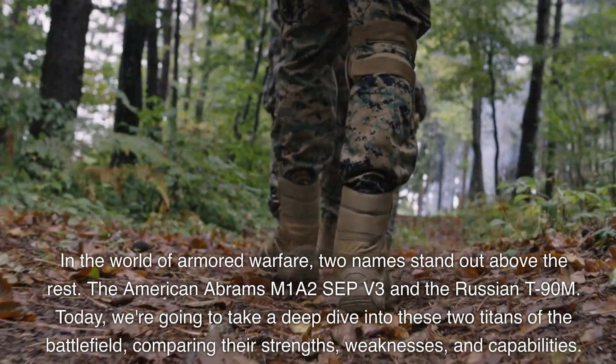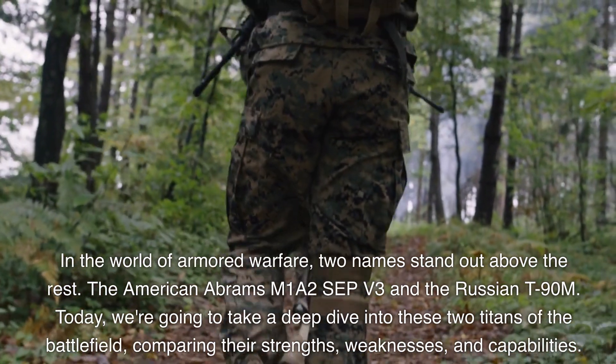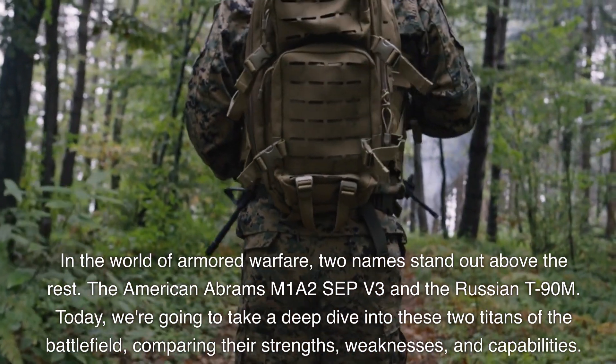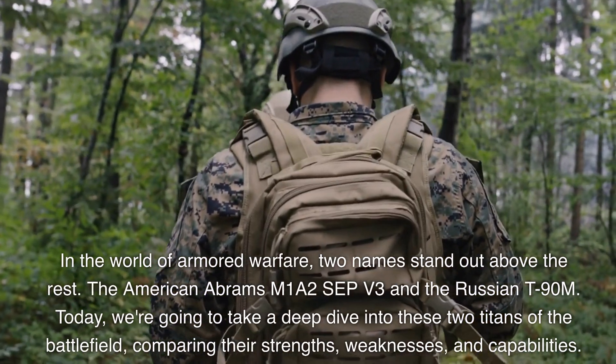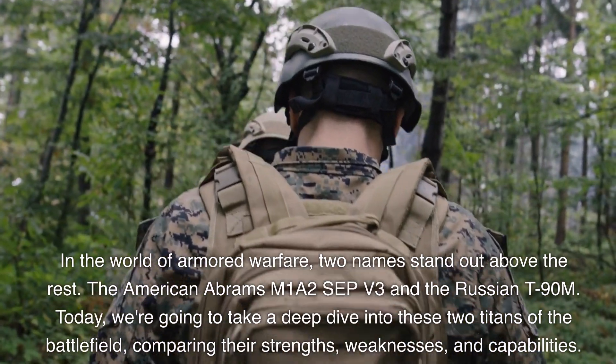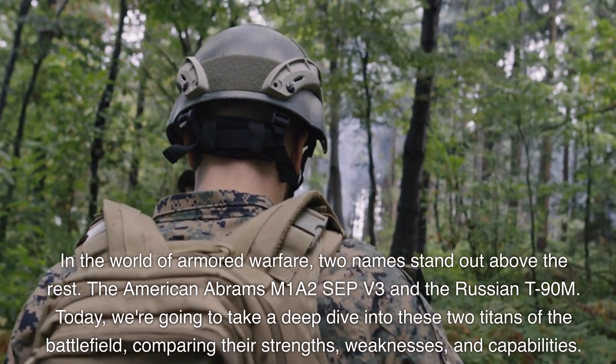In the world of armored warfare, two names stand out above the rest: the American Abrams M1A2 SEP V3 and the Russian T-90M. Today, we're going to take a deep dive into these two titans of the battlefield, comparing their strengths, weaknesses, and capabilities.